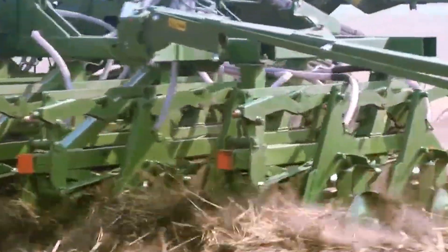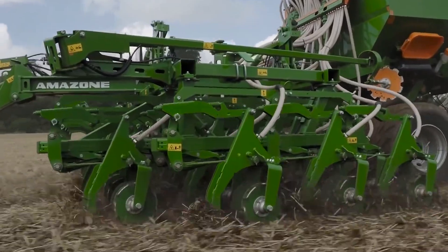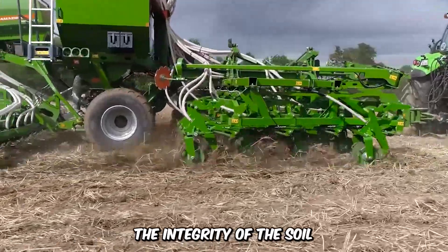Make way for the Iron Beast, the Primera DMC. Thanks to this massive machine, seeding has never been easier. Its unique chisel coulter ensures the highest precision and seed coverage while preserving the integrity of the soil.